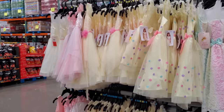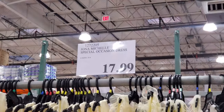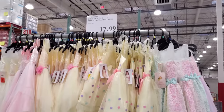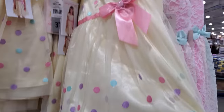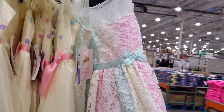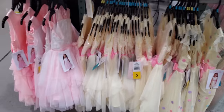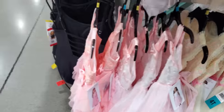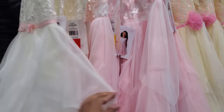Easter dresses are here — they're going to be 18 dollars. They have so many options. I call this one like a confetti one — it's kind of cool. There's also swimsuits here as well.